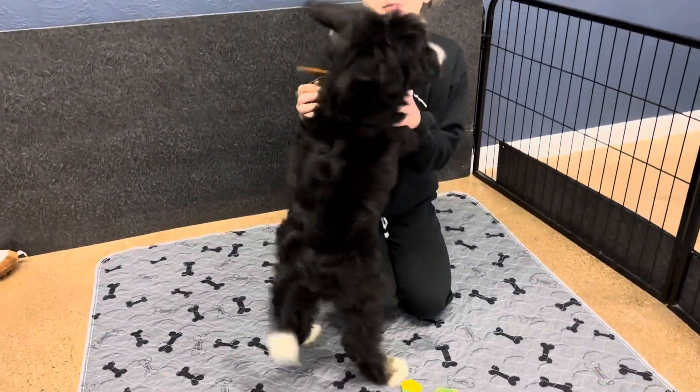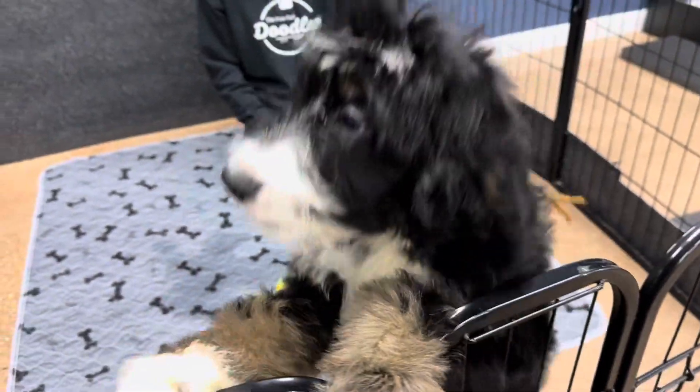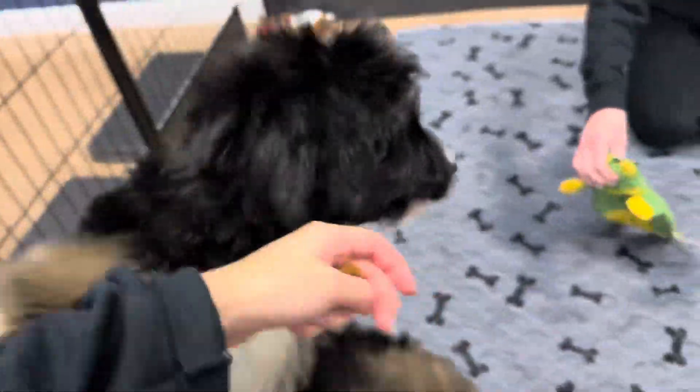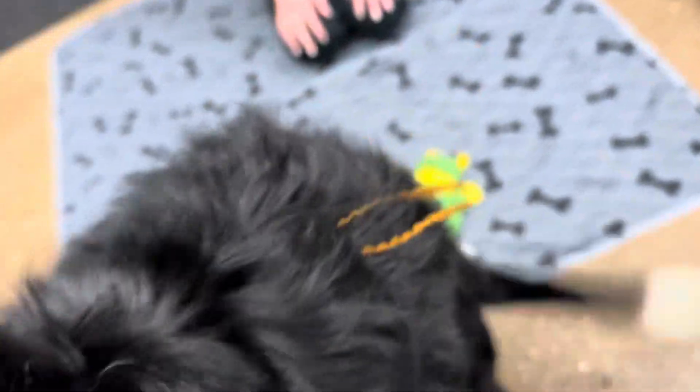This is Berlin's Chestnut Ribbon Female. She is an F1 Standard Bernadette. She is a tricolor — she has all three colors. She is an F1.